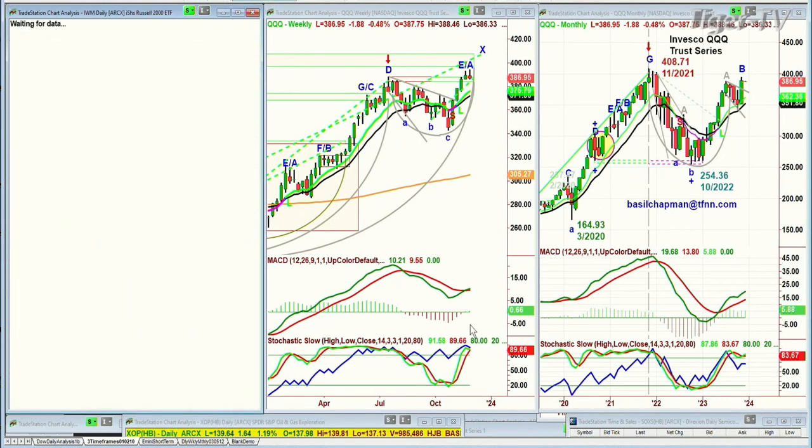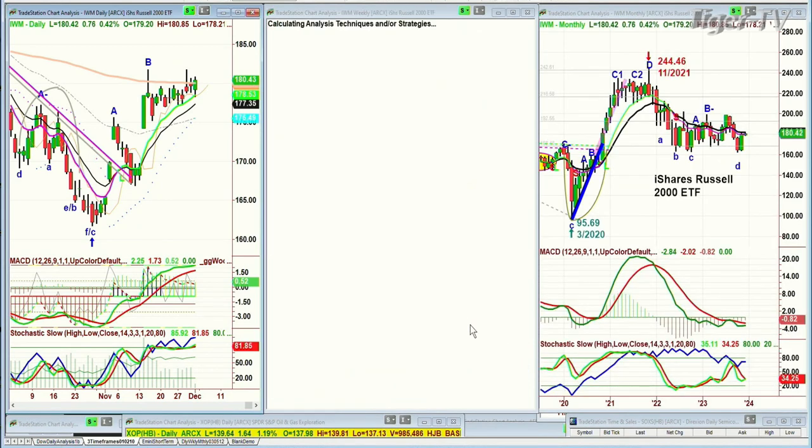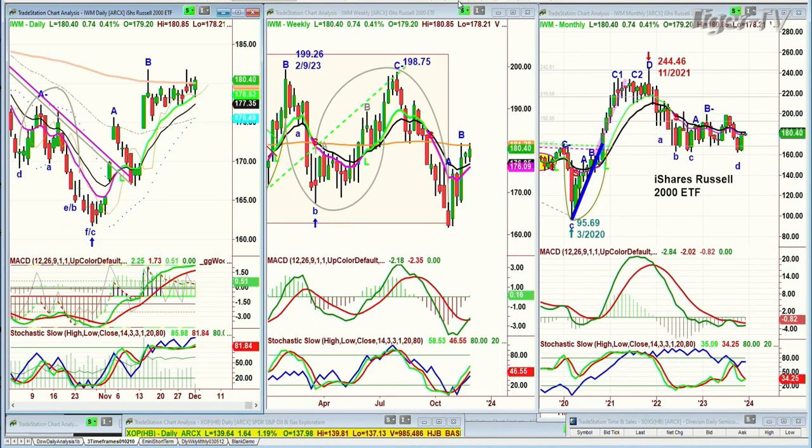IWM — the 200-period moving average has been a magnet. It's at 180.37, up 73 cents. Will this show rotational support? I'm expecting a rotational market now, where some of the Magnificent Seven are starting to show kind of toppy action. We'll get to them in a moment.